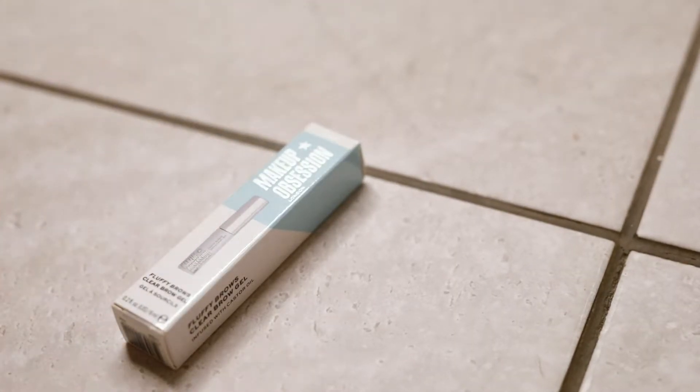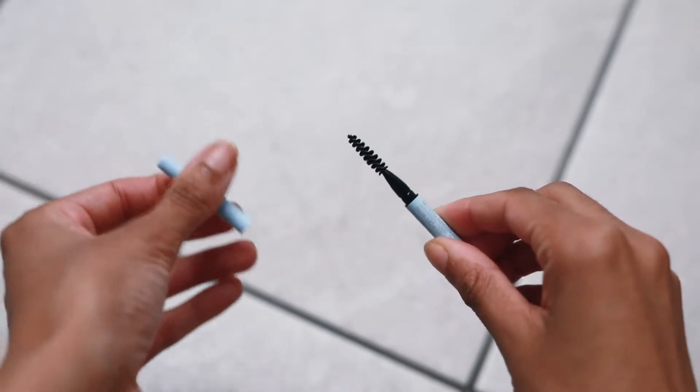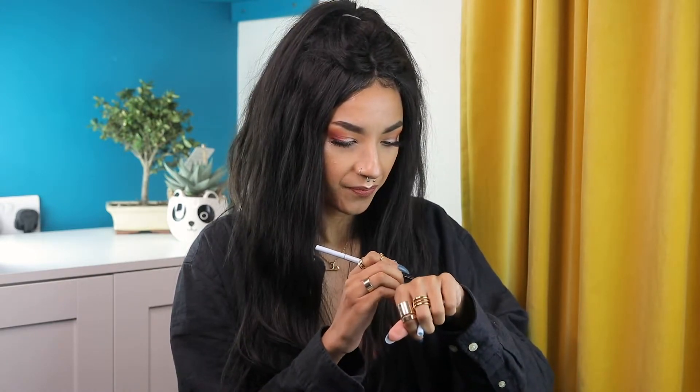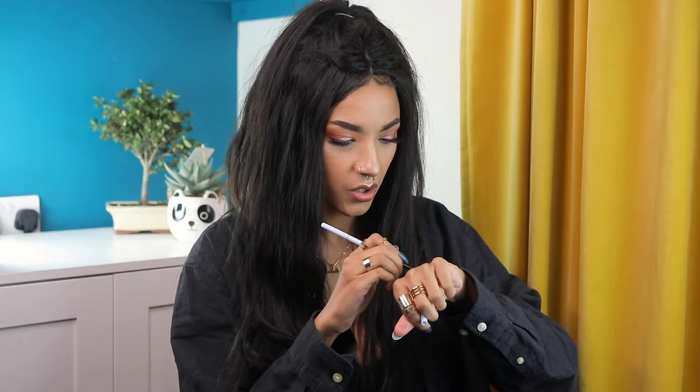I'm in love with the brow pencil packaging — it has this nice matte feel. Swatching it, it comes out a very cool, almost black dark brown. I currently use the NYX Espresso pomade and this just about matches it. I tried a previous Makeup Revolution brow pencil that everyone bought but it came out too ashy on me, so I went back to NYX. Hopefully this one works better on my brows.